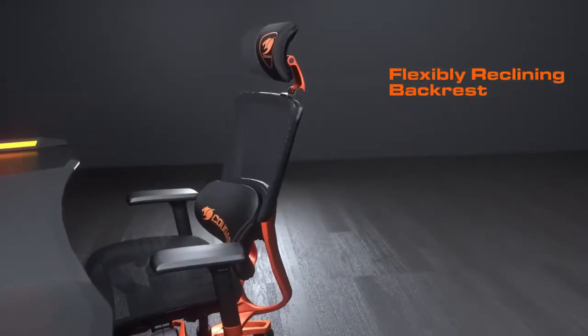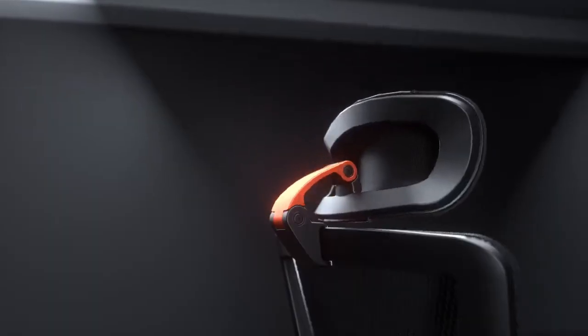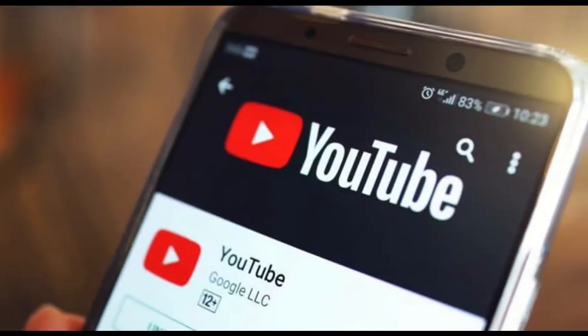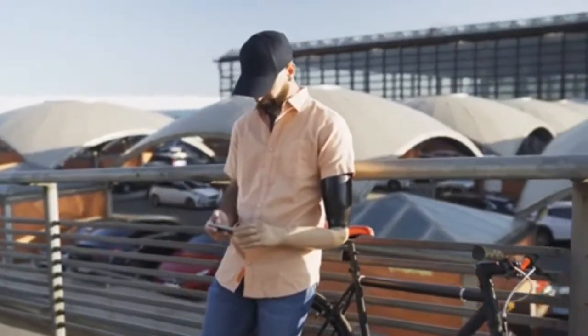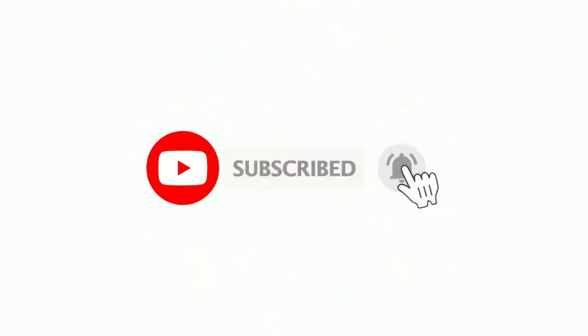Each chair has a 100% complete steel structure that supports long-lasting strength for your body weight. In today's video, we are going to discuss our top 6 picks in the Cougar Gaming Chair review. So stick with us until the end of the video. Stay tuned and don't forget to subscribe to our channel and hit the bell icon for more updates. Let's get started.